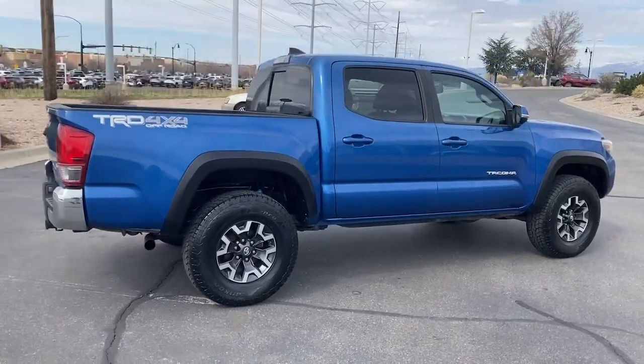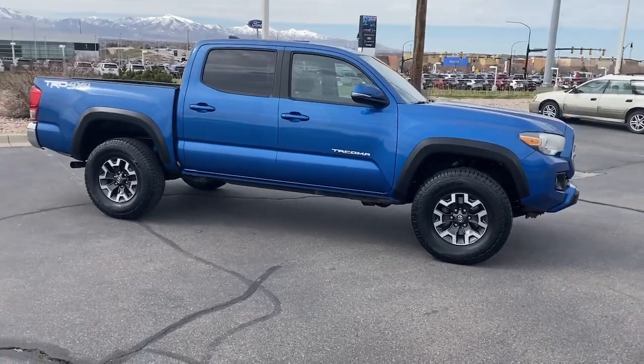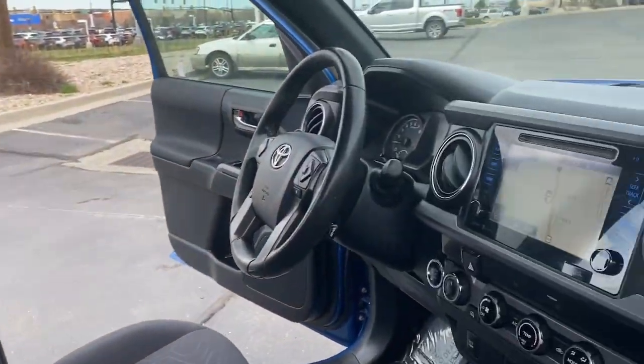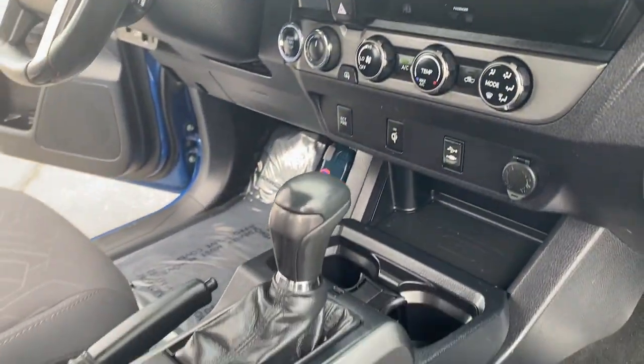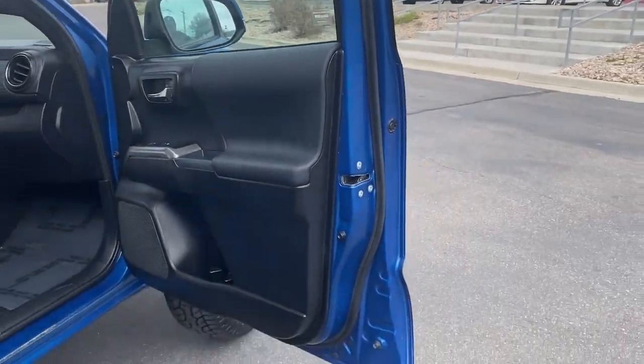These are just some of the great options this vehicle comes with: navigation system, keyless entry, satellite radio, fog lamps, backup camera, steering wheel audio controls, aluminum wheels, alarm, electronic stability control, and traction control.